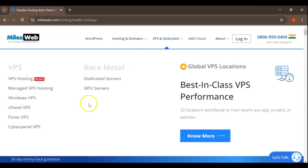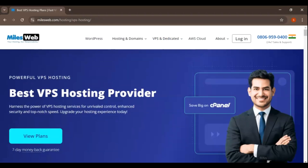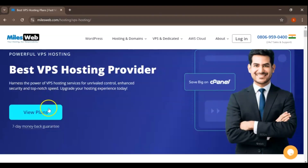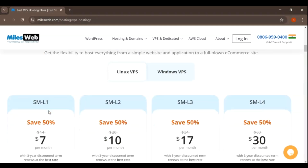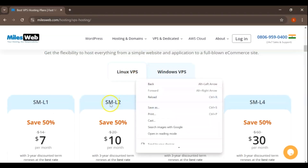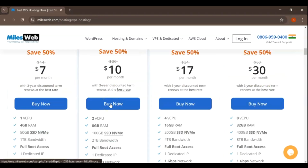VPS hosting, starting at $7 per month. For those who need more control and resources, MilesWeb offers VPS (virtual private server) hosting. This plan is ideal for growing websites, e-commerce stores, or businesses that require dedicated resources without the cost of a full dedicated server. VPS hosting plans come with dedicated RAM, CPU, and storage, which ensures better performance and stability compared to shared hosting.